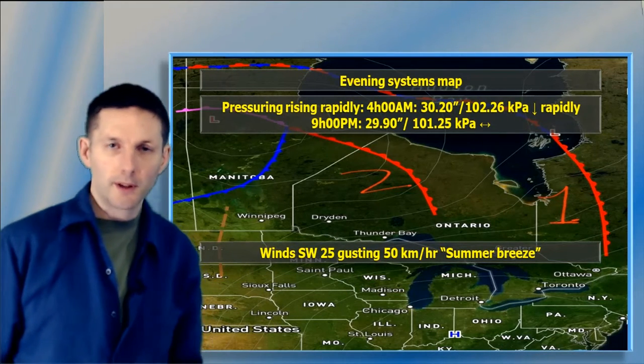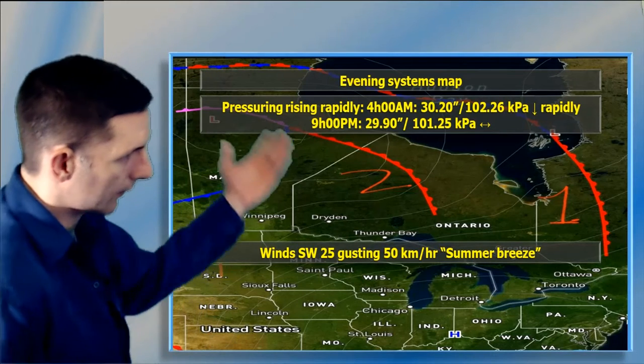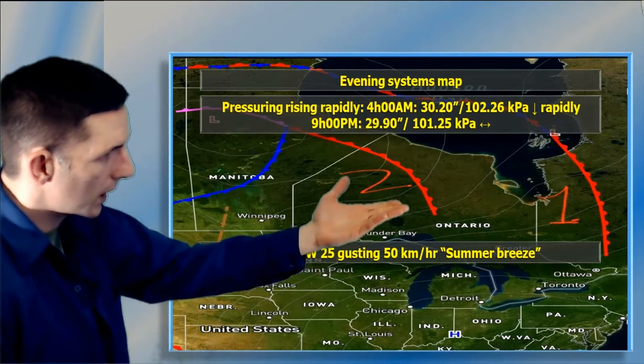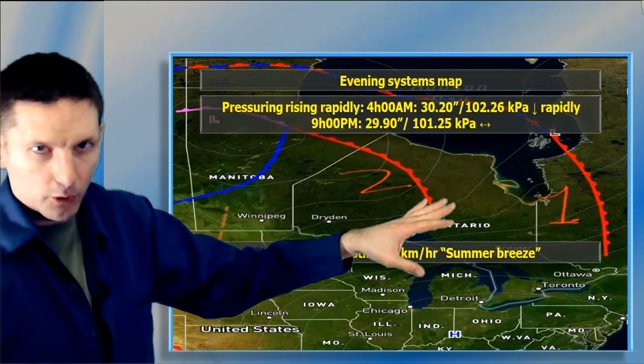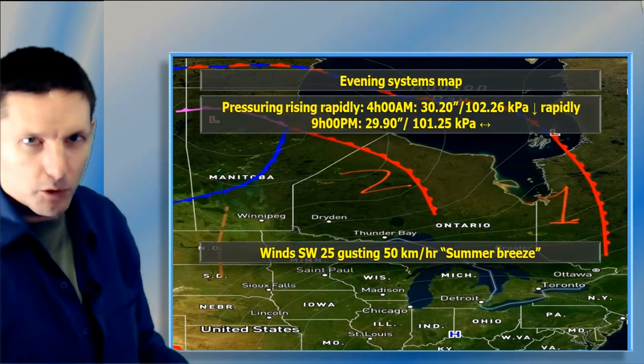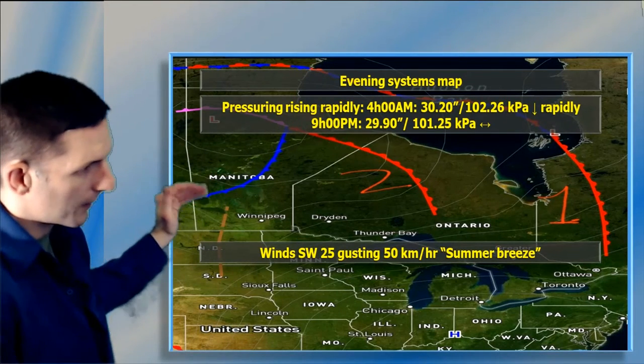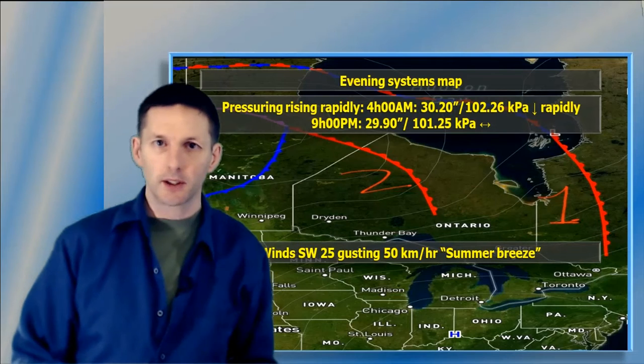Southwest winds at 25, gusts up to 50 kilometers an hour at the heart of the day today. By late this afternoon, the second warm front came through, which maintained temperatures almost at zero, but we cooled down a little bit to the mid-negative digits — between minus four and minus six this evening. There's a wide frontal boundary coming in from Manitoba, and that's what's steering in the cloud cover.